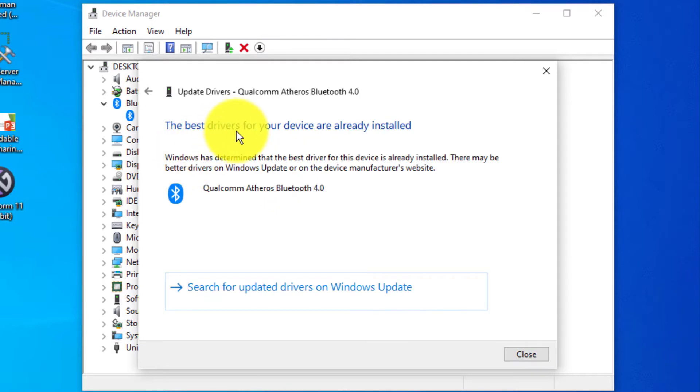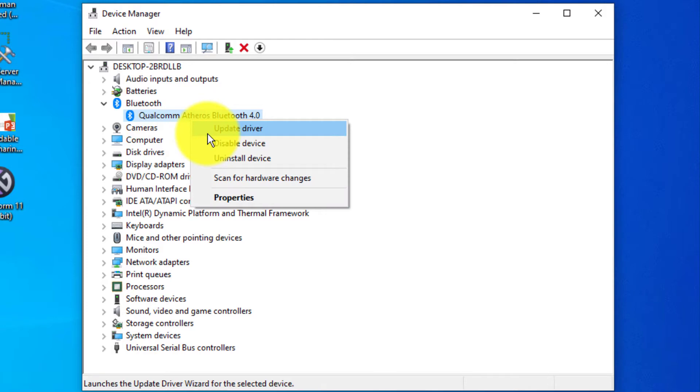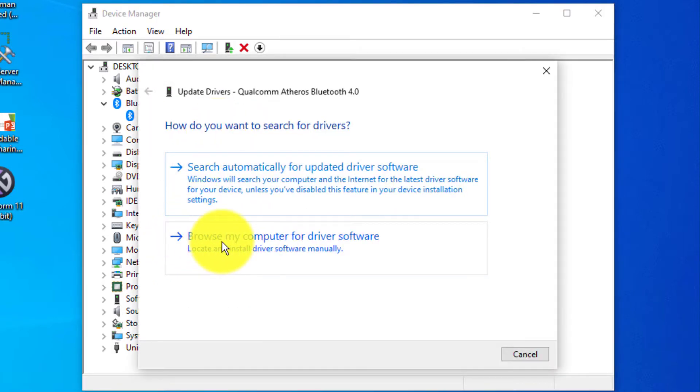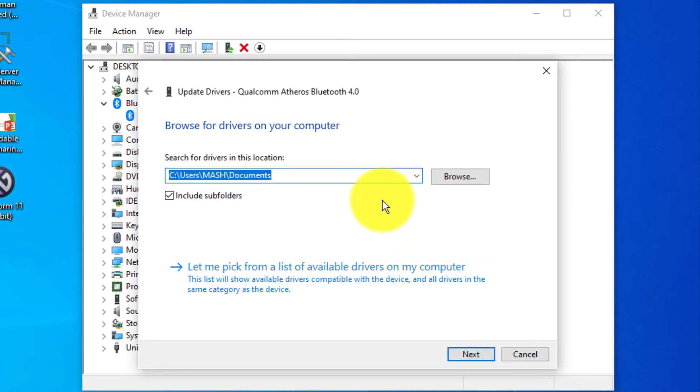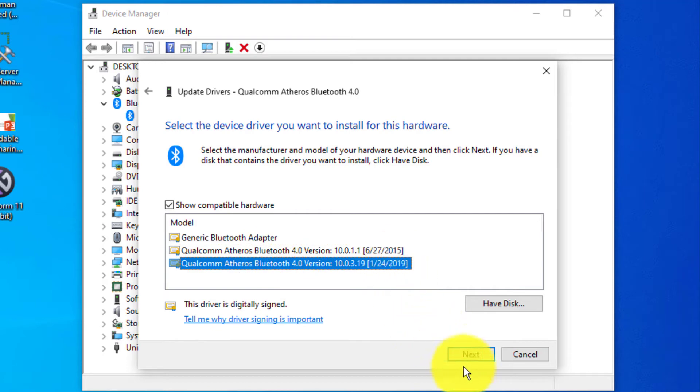If it says the best driver is already installed and your problem isn't fixed, click 'Update Driver' again and this time select 'Browse my computer for driver software', then 'Let me pick from a list of available drivers on my computer'. Select the latest version with the most recent date, click Next, install it, and restart.